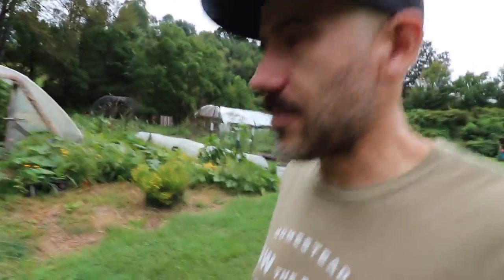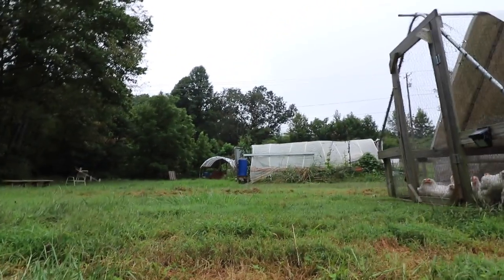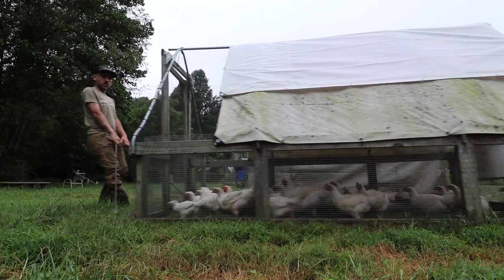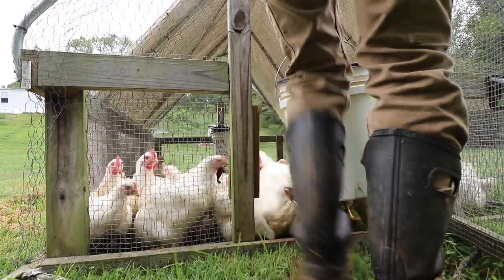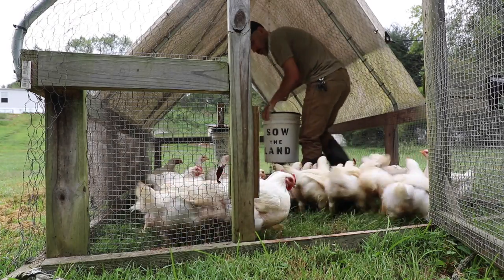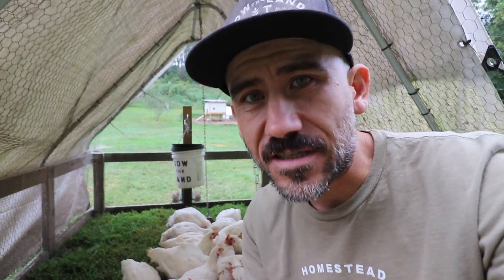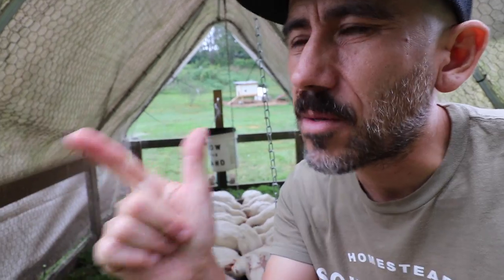I still got to feed these meat birds, I better start doing that. Another thing we got to do today is that Lorraine is updating our Etsy page and putting on more product from her Plain Jane Lorraine natural skincare line that she has been doing for over eight years now. So we need to update the website and drop off this crate at FedEx.